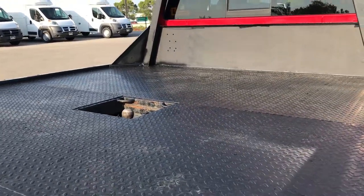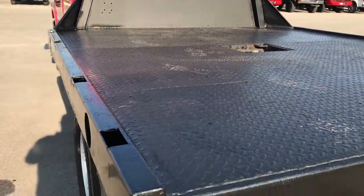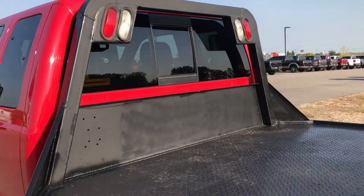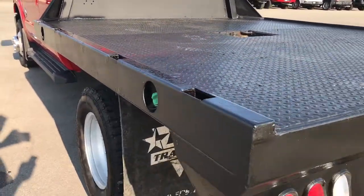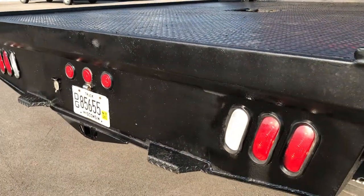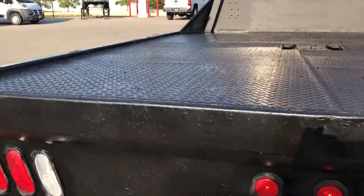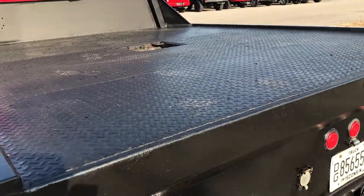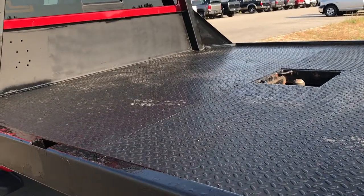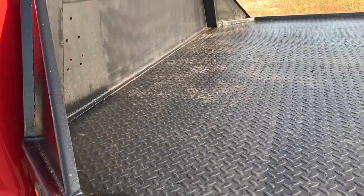It has a gooseneck hitch in the middle of that flatbed. The flatbed itself is in pretty nice condition. It has a headache rack on it. It does have a slot for a receiver hitch and wiring back here as well. This is a nine foot four and a half inch by seven foot eight and a half inch bed — nine foot four and a half inches long and seven foot eight and a half inches wide.